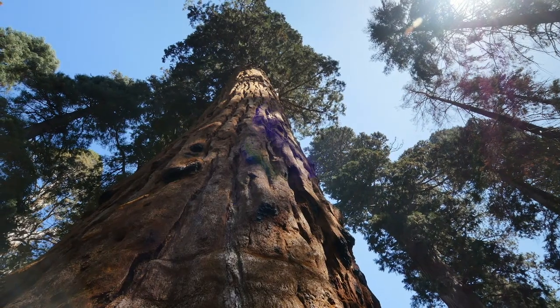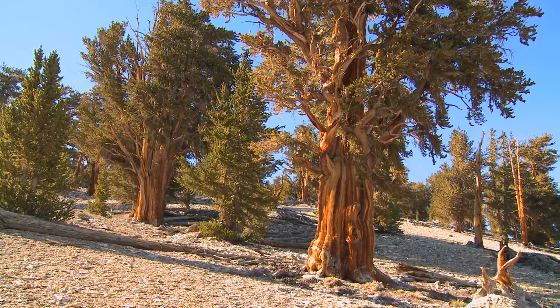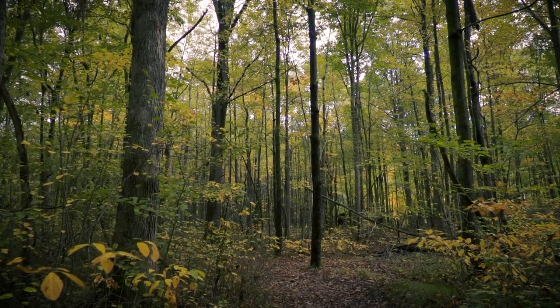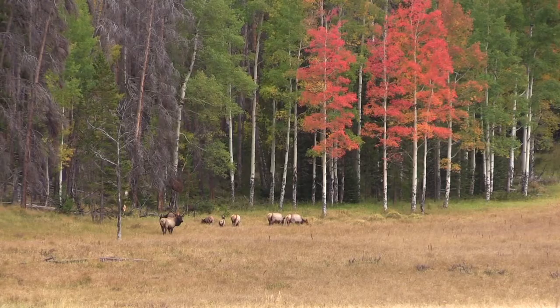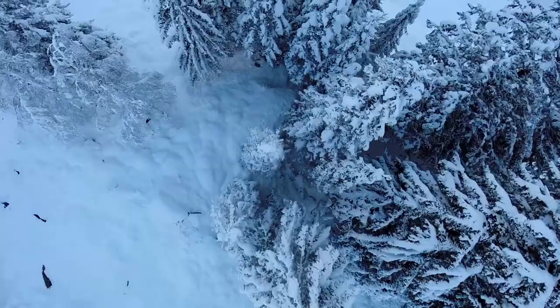Trees. Diverse, they can be towering giants or petite saplings. Some live for thousands of years, recording their age in rings. They provide food, shade, shelter, and more for wildlife and for us. Some tell us when the seasons change through their leaves, while others continue to stand steadfast throughout the year.